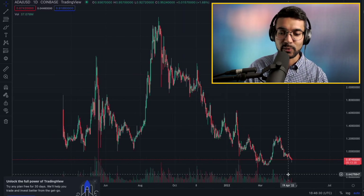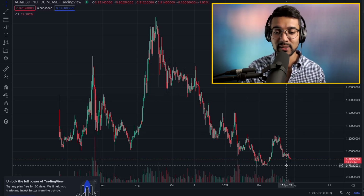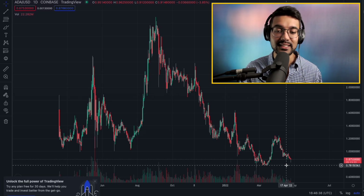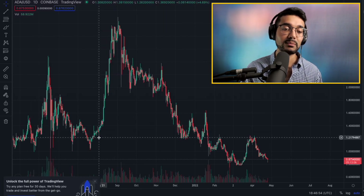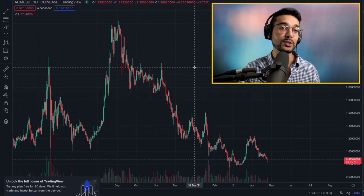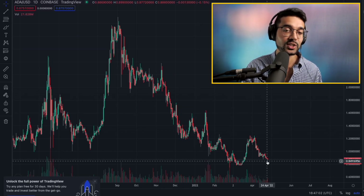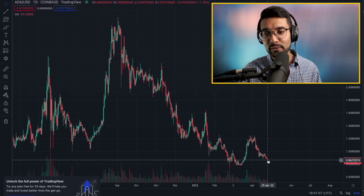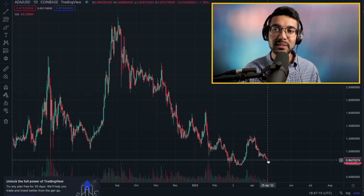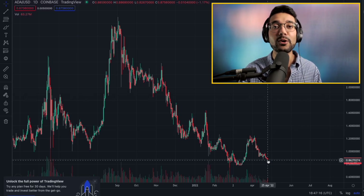We're hoping we don't get to that point, but we would need to hold 78-80 cents as support. With all the fundamental developments happening, this is really an opportunity to get into Cardano under a dollar in my opinion — and of course, not financial advice. What do you all think? Are we going to hold that support? Is there going to be some fireworks in June with the Vasil hard fork? Let me know in the comments below.